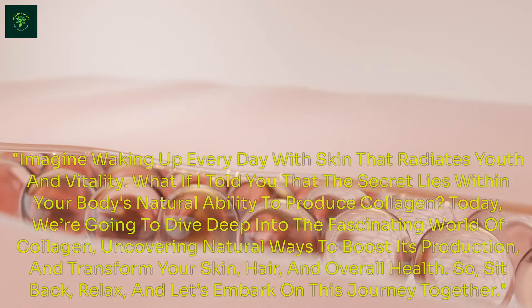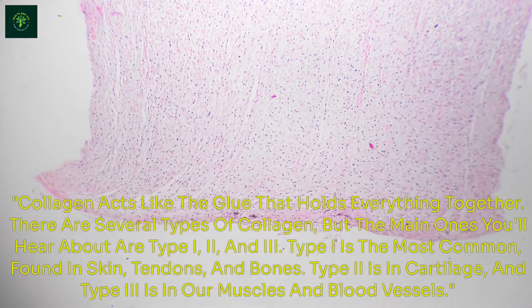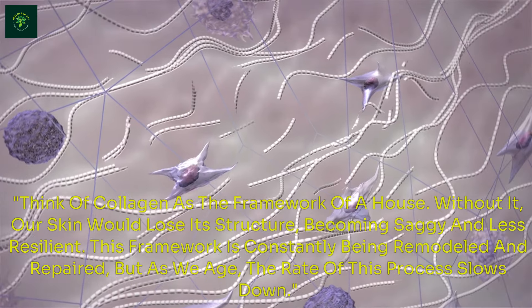Understanding Collagen. Collagen acts like the glue that holds everything together. There are several types of collagen, but the main ones you'll hear about are type 1, 2, and 3. Type 1 is the most common, found in skin, tendons, and bones. Type 2 is in cartilage, and type 3 is in our muscles and blood vessels. Think of collagen as the framework of a house — without it, our skin would lose its structure, becoming saggy and less resilient. This framework is constantly being remodeled and repaired, but as we age, the rate of this process slows down.